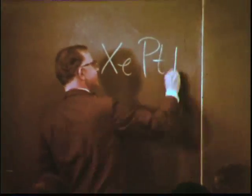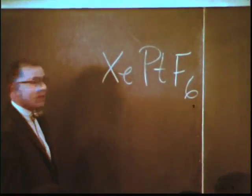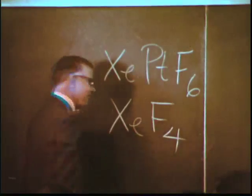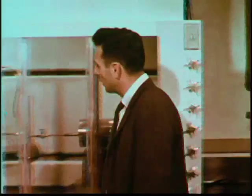One of them was reported by Bartlett of the University of British Columbia several months ago, and the new one is xenon tetrafluoride. Research is an exciting activity. We want to share some of this excitement with you in terms of the discovery you've just heard about: the first synthesis of compounds of the inert gases.